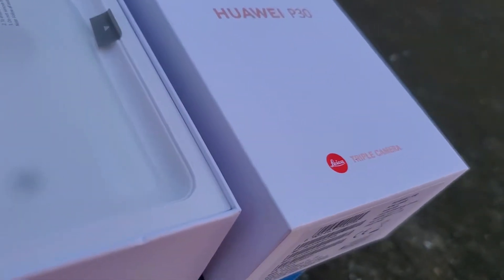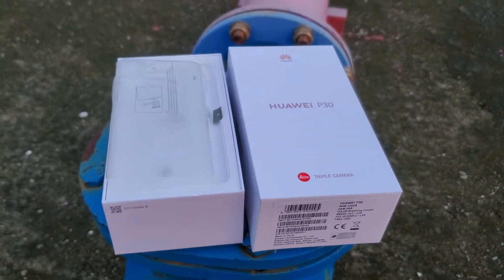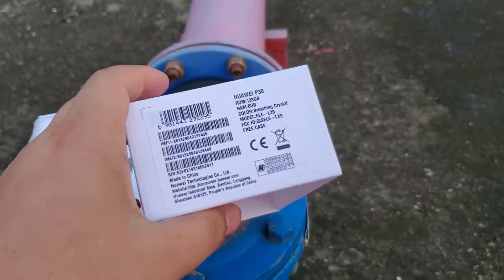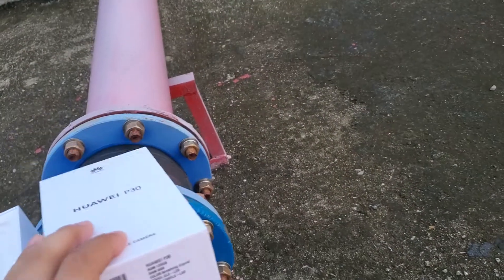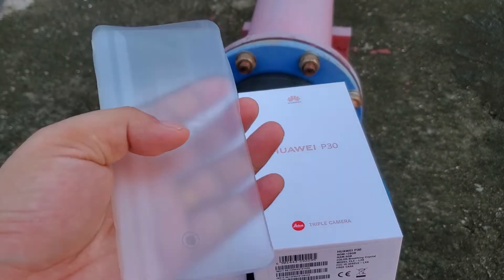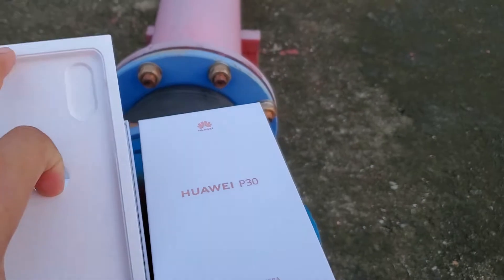Let's have a look at the color box. It is a global version that we supply. The Huawei P30 — if you order one piece, here is the phone packaging.